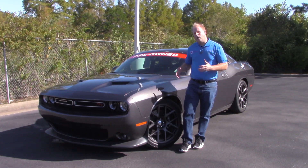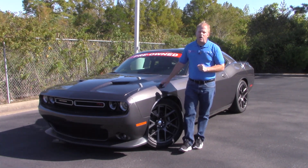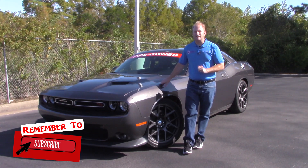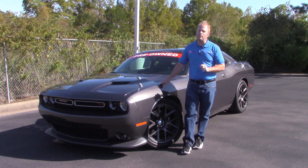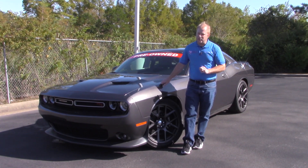Depending on your preference, this particular model features the 8-speed automatic transmission, but there is a 6-speed manual available for those of you who want a more engaging experience when you drive your Challenger.